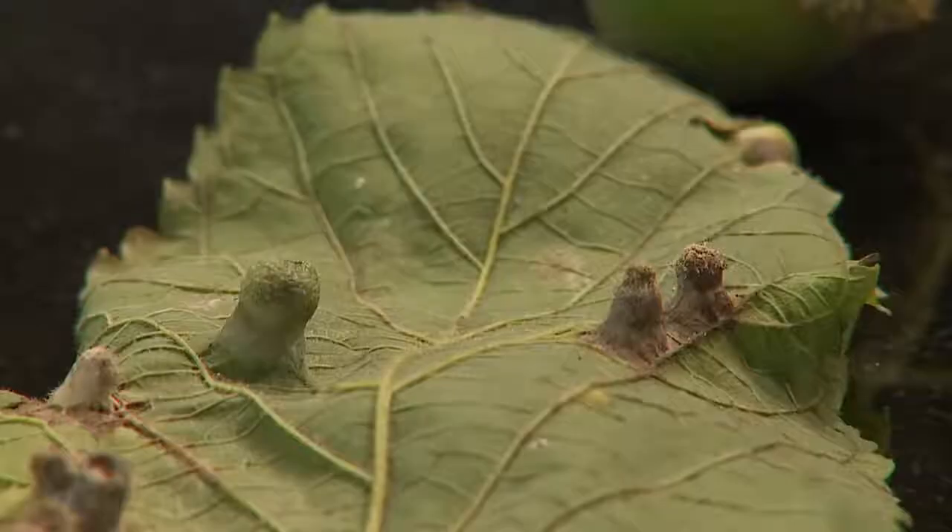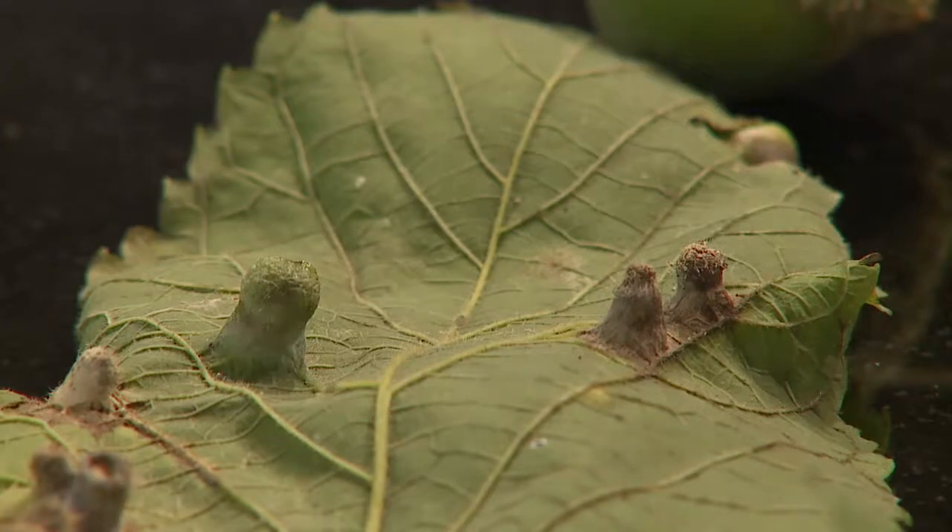So if a homeowner were to go out and see this, they shouldn't get that alarmed? No, I wouldn't be very alarmed by this at all — in fact, this probably means that your tree is pretty healthy. If you rake these leaves up and dispose of them in the fall, you can help cut down on the ones emerging, but overall it's not going to present an issue for the plant.